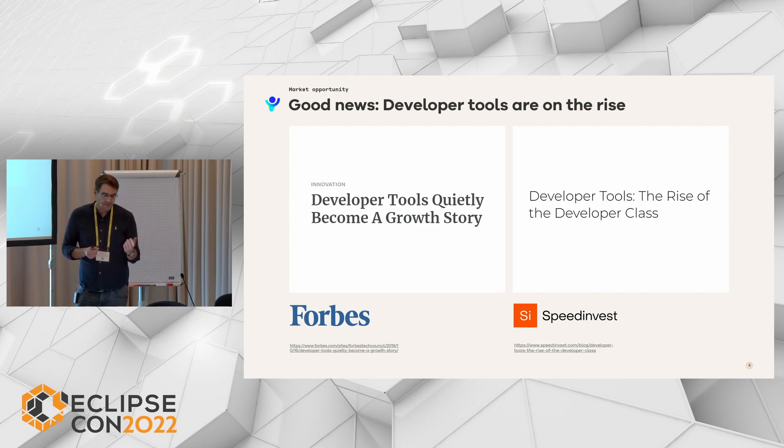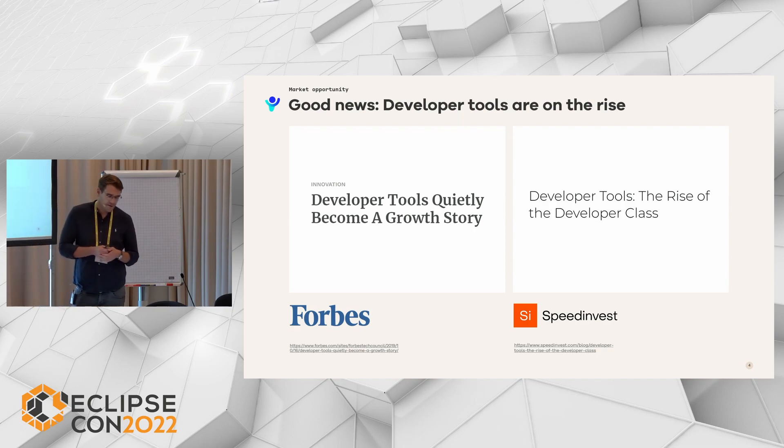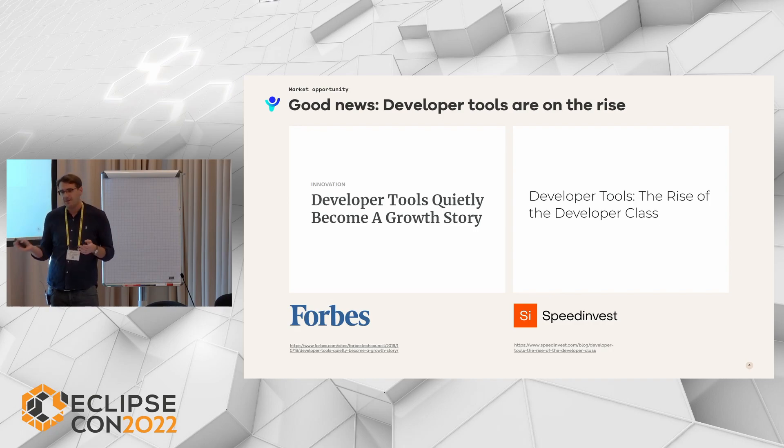So what does it actually mean that we build tools for developers? Our common goal is to increase the productivity of developers — us and others — by helping them with better and more tooling.